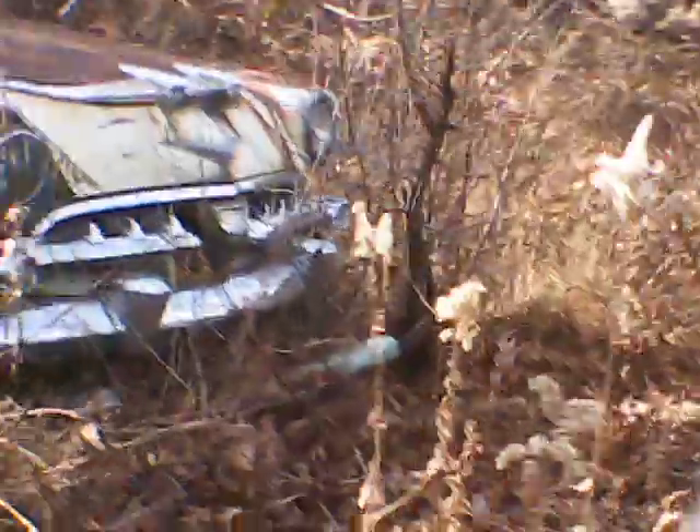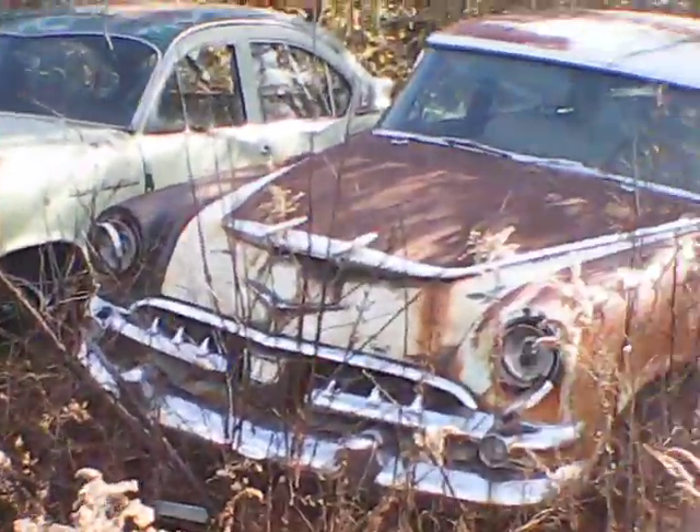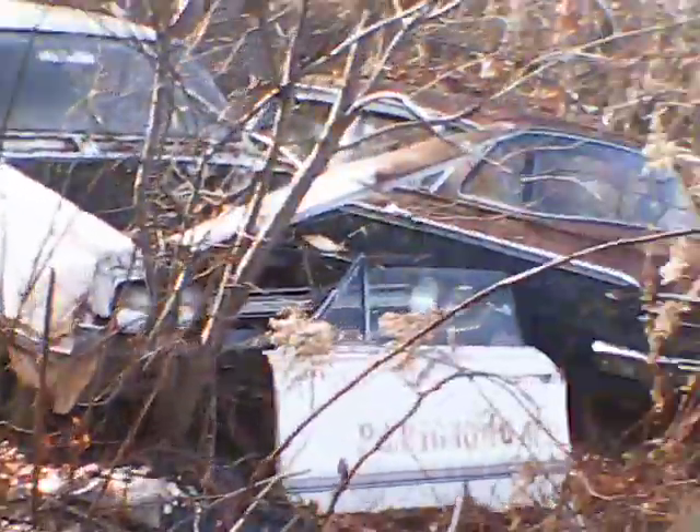I'll show y'all around a little bit. Don't worry, you'll be coming home. I think — I'm not sure what these cars are. Old Chevrolet. Wish I could figure out how to zoom, y'all. Sorry about that. Old Oldsmobile, Rambler.